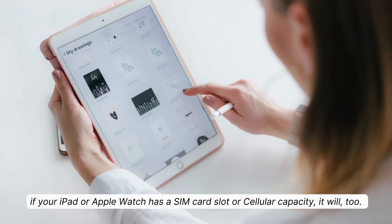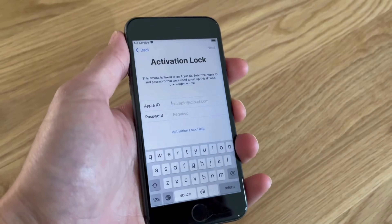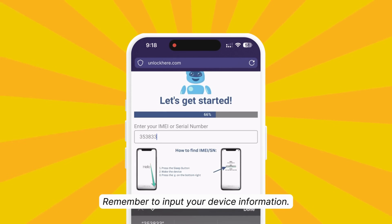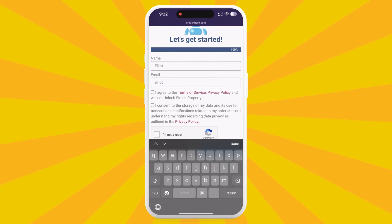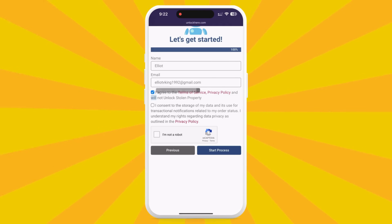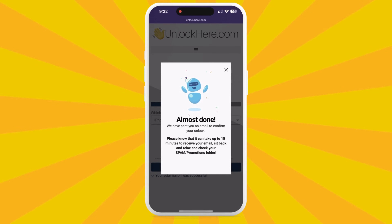Every iPhone has an IMEI. If your iPad or Apple Watch has a SIM card slot or cellular capacity, it will too. If not, you'll need to use your serial number instead. To find this info, press the sleep button on your locked device, press it again, and tap on the little 'i' in the bottom right. After this step, enter your device information when asked, then input some basic info — this attaches your order to your account, and you need accurate information to get your confirmation email. Confirm that you agree to the terms and that you're not trying to unlock a stolen device, solve the quick CAPTCHA, and tap Start Process.